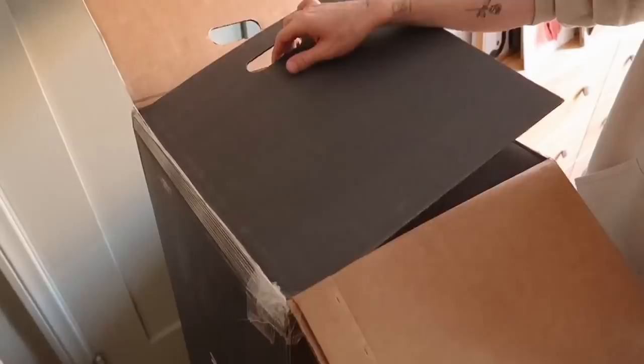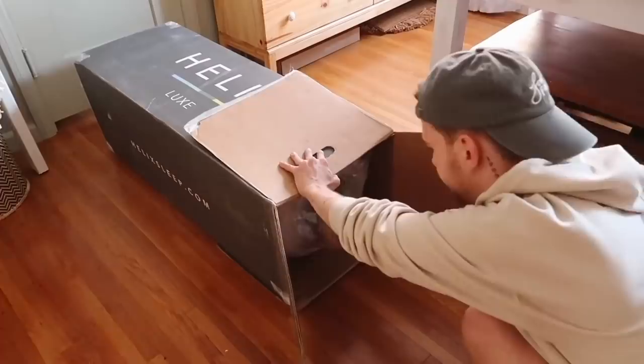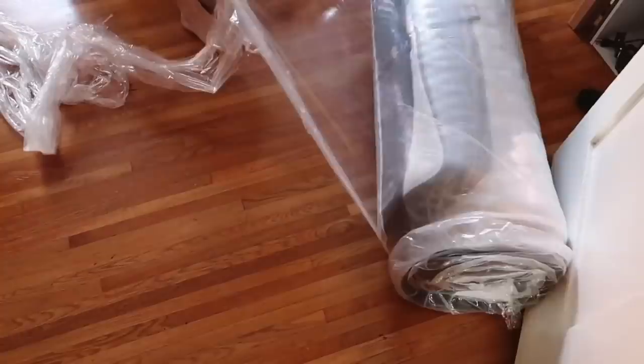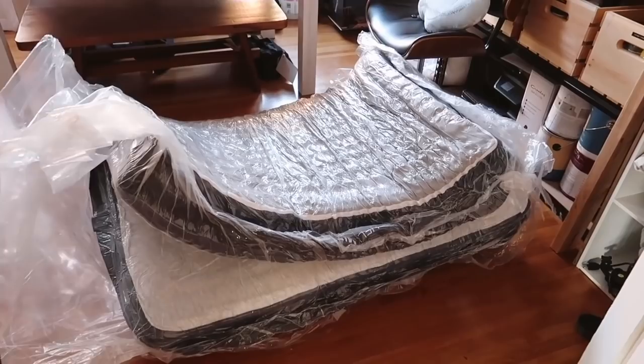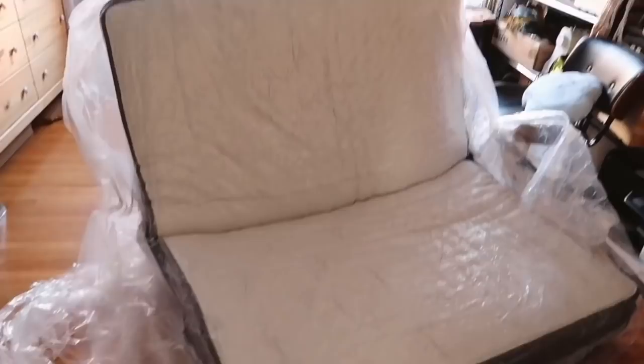One of my favorite parts about Helix is how the mattresses come rolled up in a box and are shipped directly to your doorstep. It is super easy to set up yourself. Just look how this mattress comes to life in a matter of seconds — it starts off as a compressed roll in a box and turns into a thick, fluffy, comfortable mattress in seconds. Every single Helix mattress comes with a 10-year warranty, and they even offer different financing options and flexible payment plans.